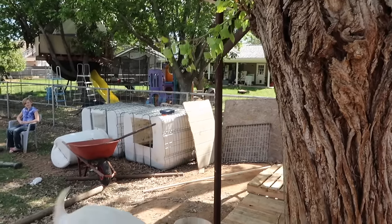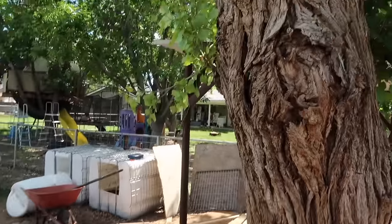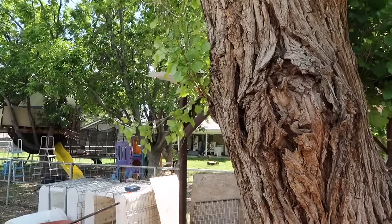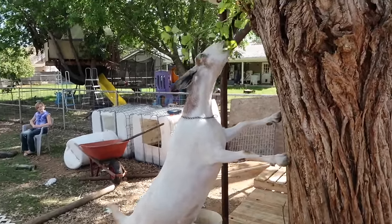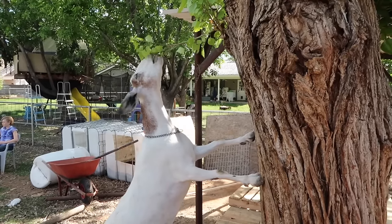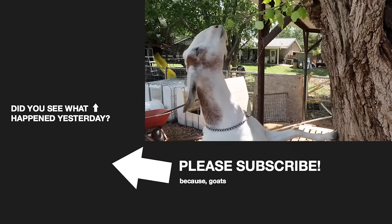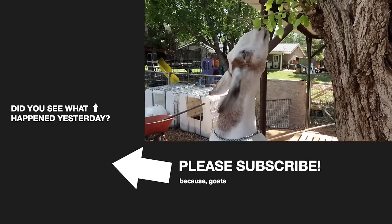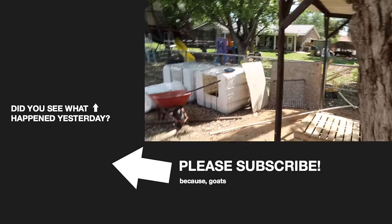Luna's getting more agile. She's trimming our trees for us. Good job, Luna. She's so good with her tongue — she can grab around branches. She's probably a good French kisser.